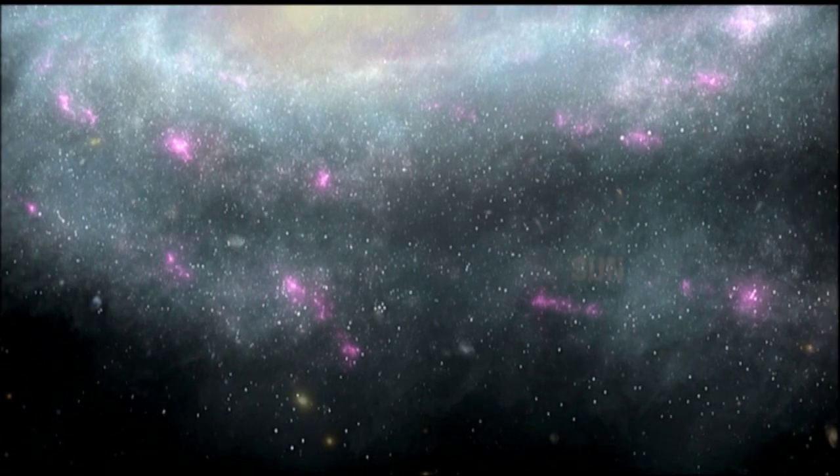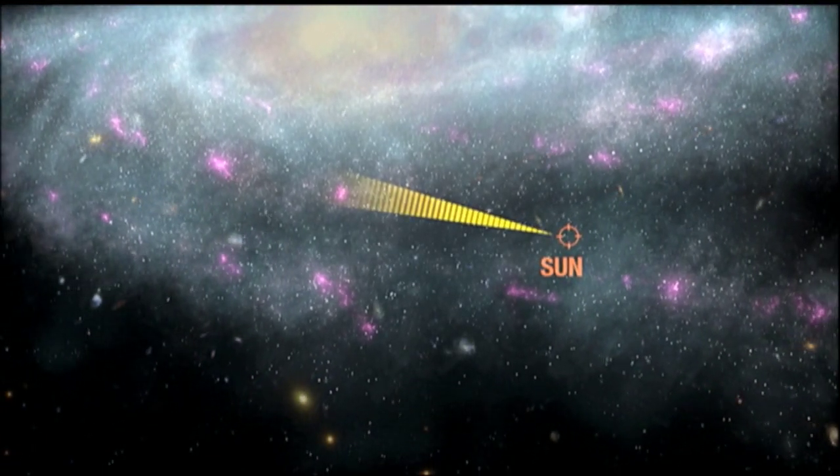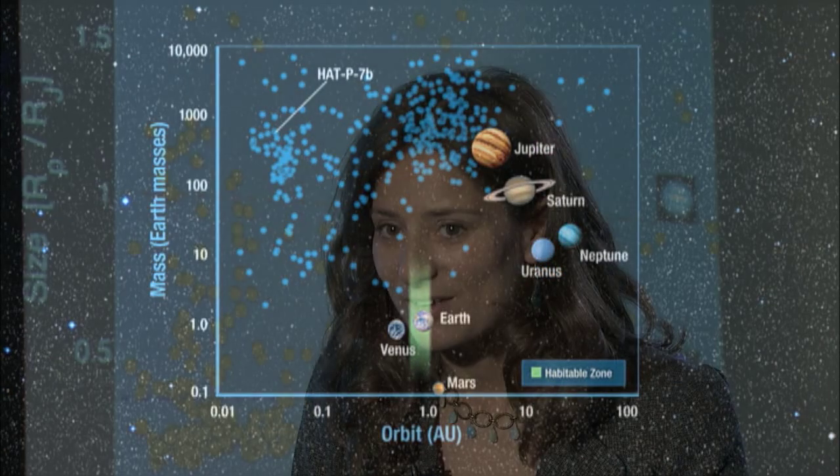This past June, the Kepler team released its first catalog of planet candidates. The data indicates there may be planets orbiting thousands of stars Kepler is observing — 700 of them. Even if half of them turn out not to be planets, we are still almost doubling the roster of known exoplanets in our galaxy with one publication.